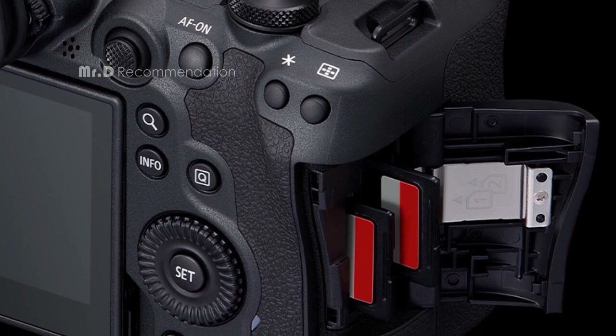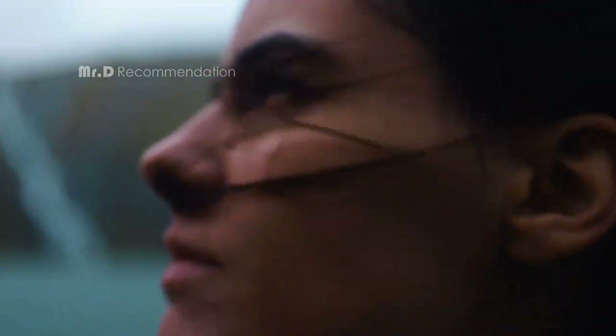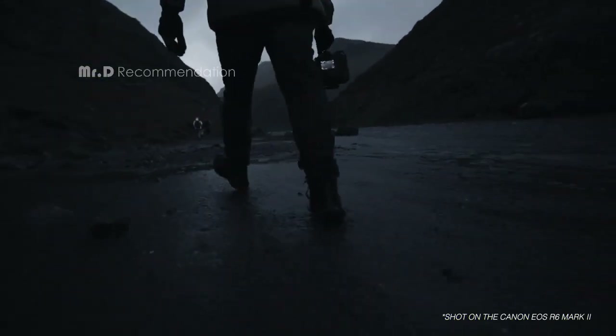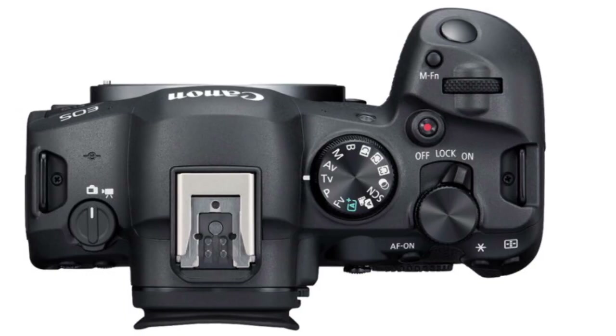One of the standout features of the R6 Mark II is its advanced subject detection capabilities. It can detect and focus on not just people, but also small animals, cars, motorcycles, trains, and even aircraft. With advanced head, face, and eye detection, you can be sure that your subjects are always in focus.